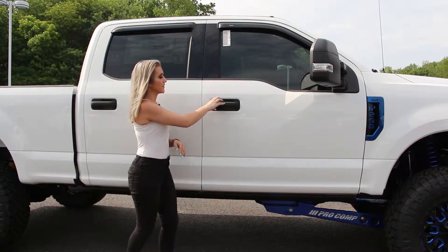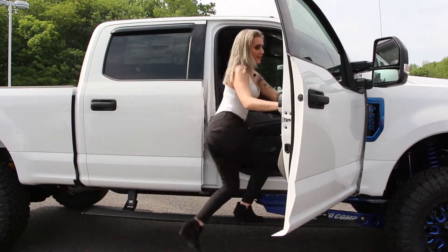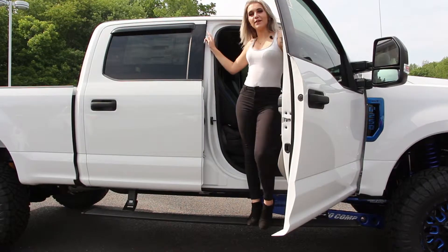This truck is also equipped with a very handy AMP Research step, and also includes the AVS rain guards.